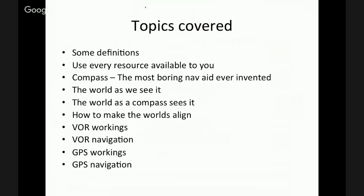Some of the topics we're going to try to cover tonight are definitions — and I say use every resource available to you. We'll move into the compass, which is probably the most boring navigation aid ever invented. We'll look at the world as we see it and the world as a compass sees it, and how do we make those worlds align. Then we'll get into VOR — how they work and how we navigate. And if we have time, we'll get into GPS workings and GPS navigation.